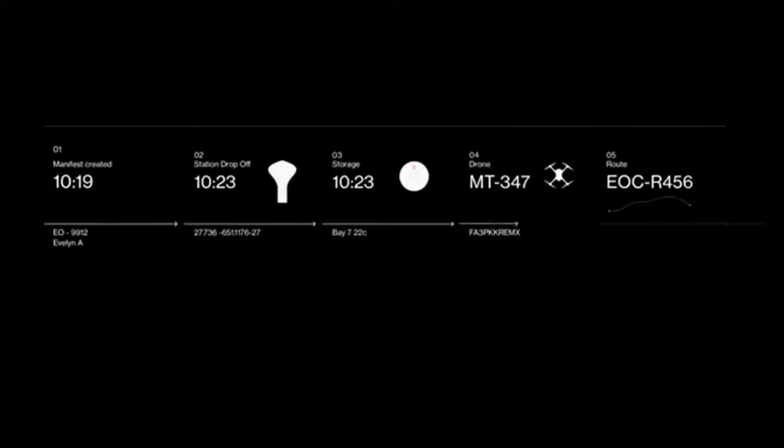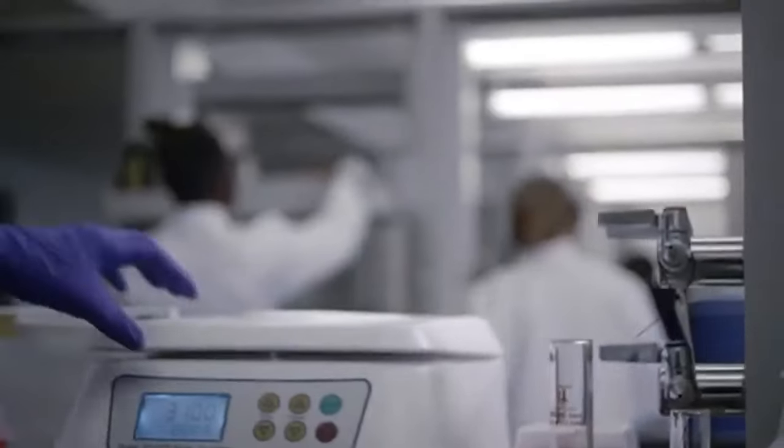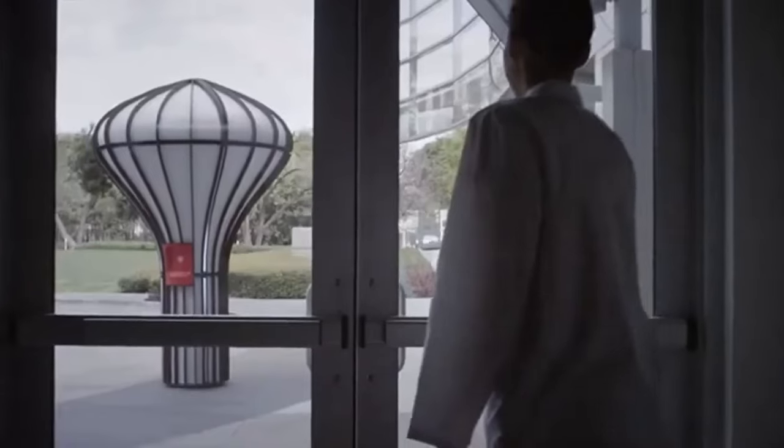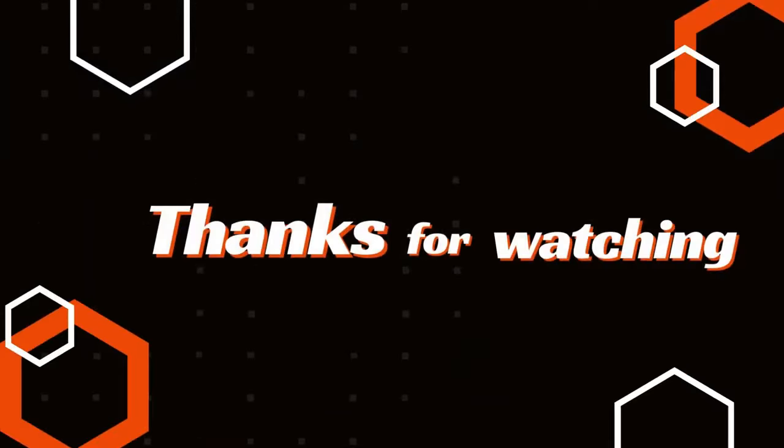By minimizing the need for traditional delivery vehicles, the Matet station offers a sustainable, emission-free solution for urban logistics, paving the way for the future of quick and efficient deliveries. We'll see you next time.